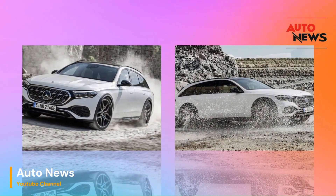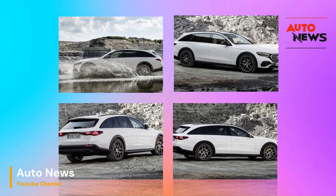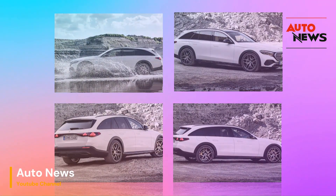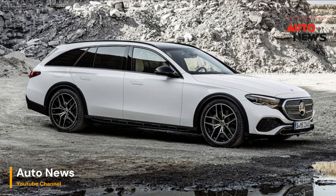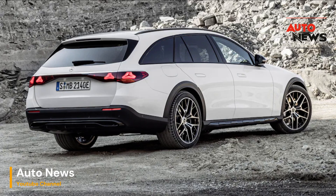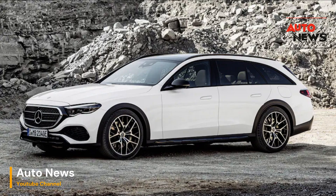The All-Terrain version boasts unique styling elements such as distinctive wheel arch claddings, silver chrome skid plates, and roof rails, giving it a rugged and adventurous appearance. Whether you're cruising through the city or tackling rough terrain, this E-Class wagon is sure to turn heads.